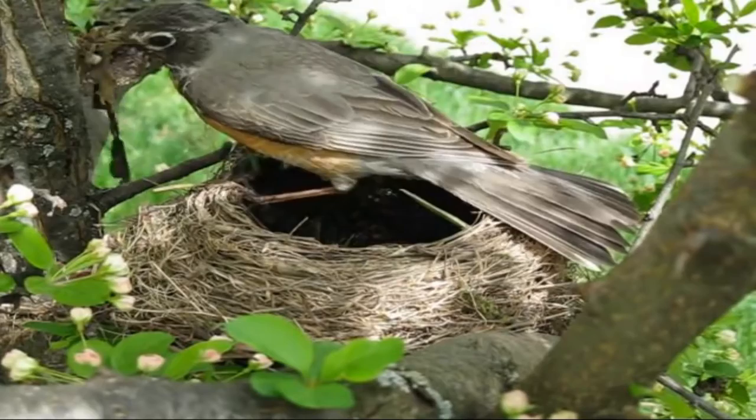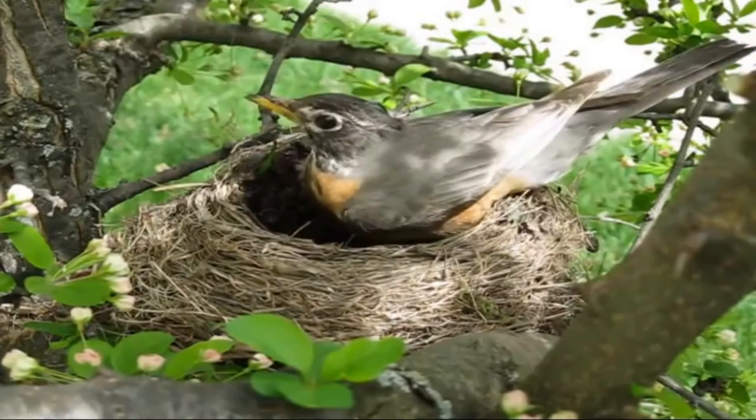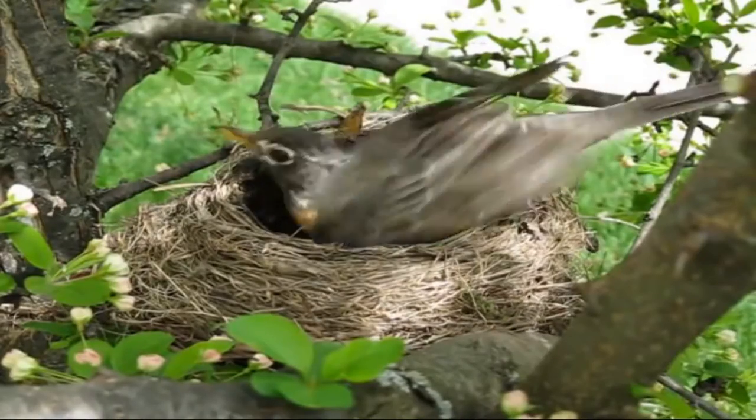The Robin forms a commensalistic relationship with trees when they build a nest in them, since it benefits the Robin and has no real effect on the tree.